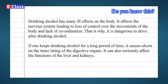Do you know? Drinking alcohol has many ill effects on the body. It affects the nervous system, leading to loss of control over movements and lack of coordination — that is why it is dangerous to drive after drinking alcohol. If one keeps drinking alcohol for a long period of time, it causes ulcers on the inner lining of the digestive organs and can also seriously affect the functions of the liver and kidneys.